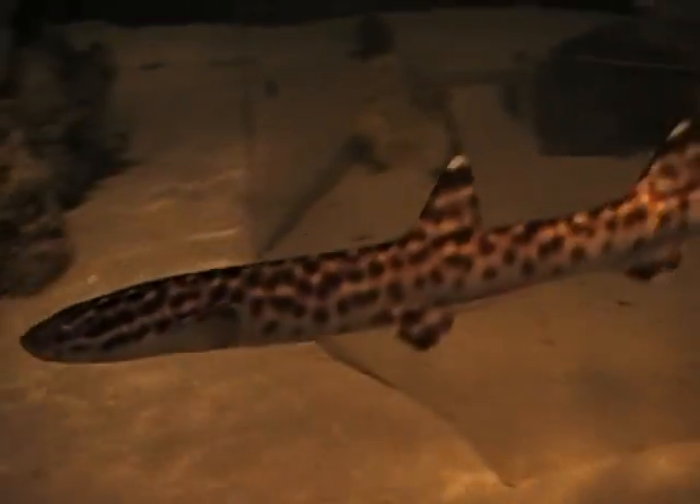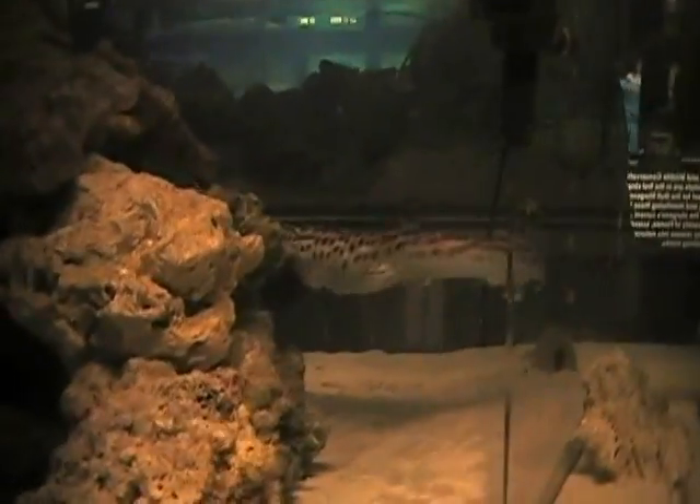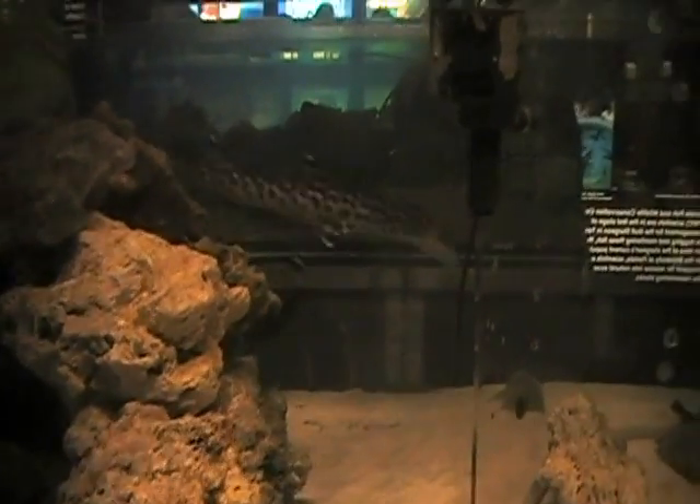The coral cat shark population is the aquarium's main priority. The aquarium breeds sharks to give to other facilities, allowing them to avoid fishing for new sharks. Overfishing and habitat destruction are rapidly decreasing the coral cat shark population. As it does take a while for them to reach sexual maturity, their population is easily vulnerable.